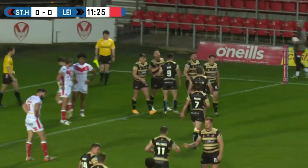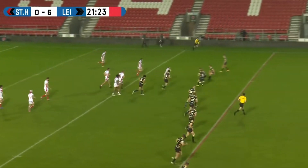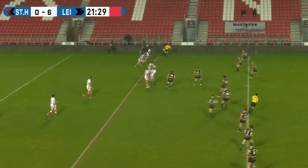First try of the game has gone the way of Lee. Lee have been nearly flawless with the ball - just a few poor options here and there, but a poor pass there from Jamie Ellis. You'd probably say it's their first error in the game so far.